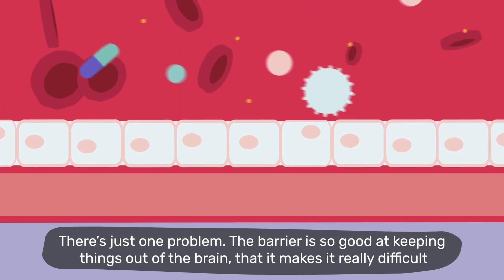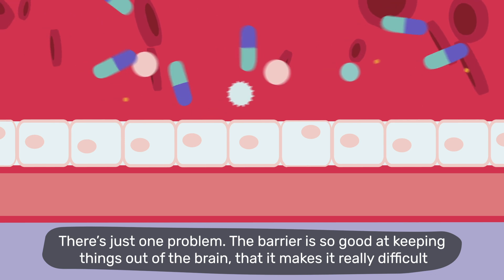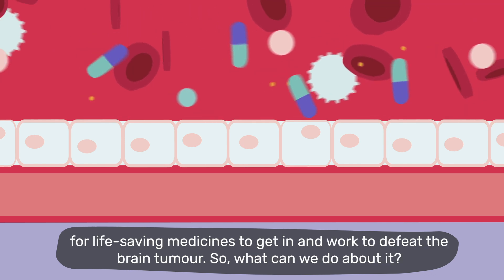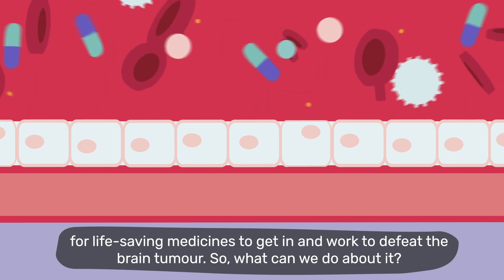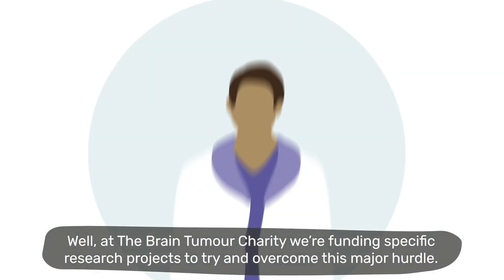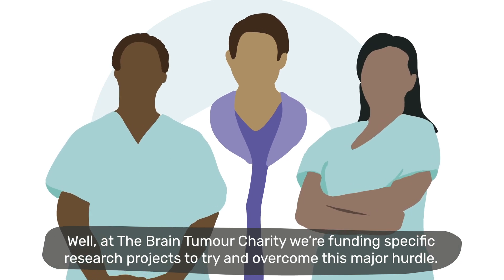There's just one problem. The barrier is so good at keeping things out of the brain, it makes it really difficult for life-saving medicine to get in and work to defeat the brain tumour. So, what can we do about it? Well, at the Brain Tumour Charity, we're funding specific research projects to try and overcome this major hurdle.